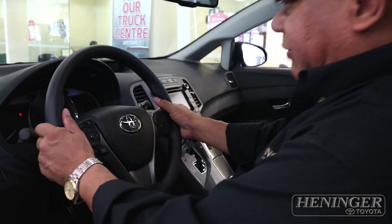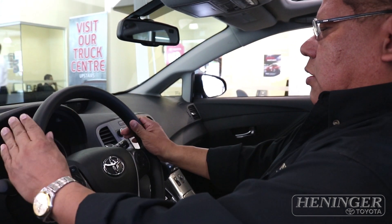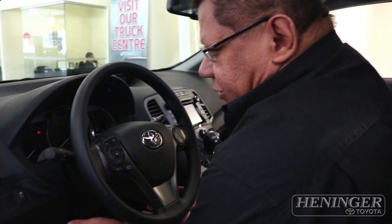Everything here is adjustable — the steering wheel is telescopic, so you can bring it up closer to your body, push it down or up, or in and out, and then lock it in place.